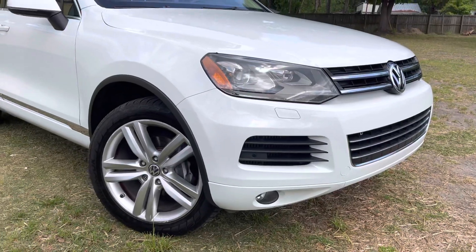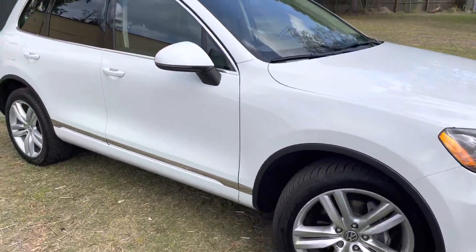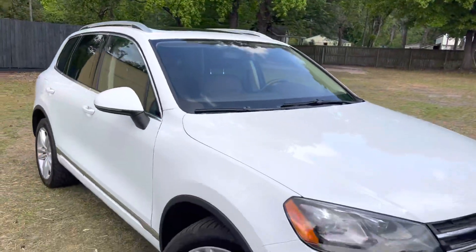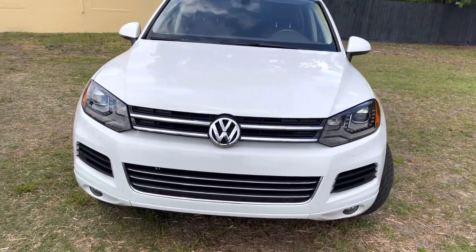I'm loving the color in white on this car, it looks really nice. You've got the alloy wheels, the body's in good shape. It's got the roof racks, panoramic glass sunroof, and LEDs in the headlights. Just really pretty.